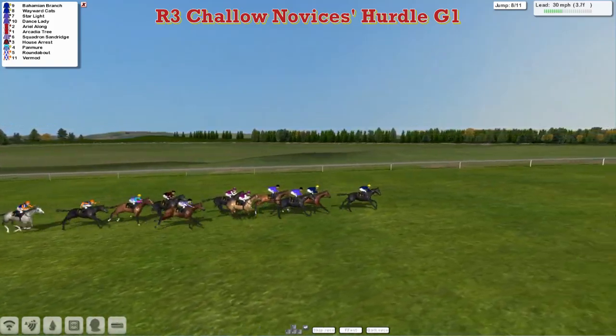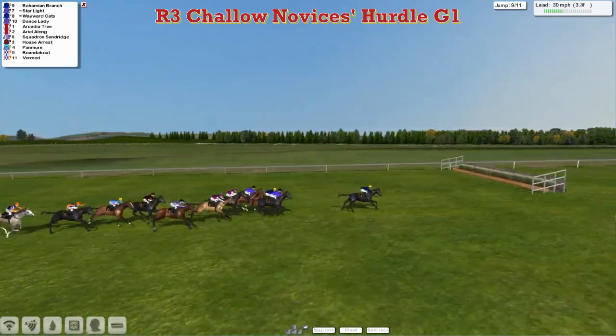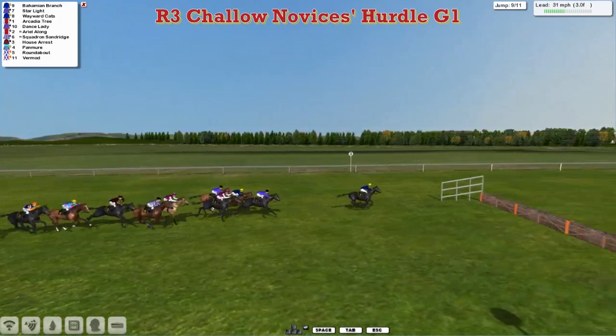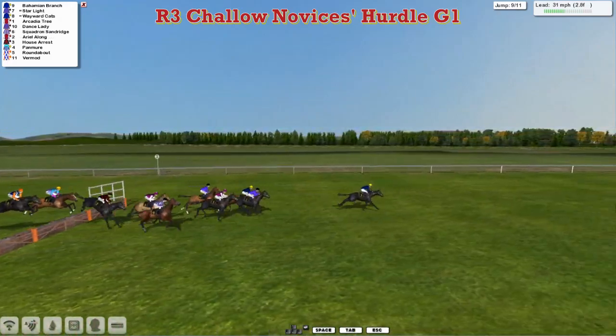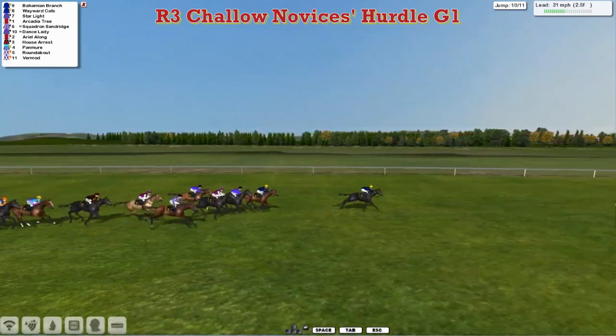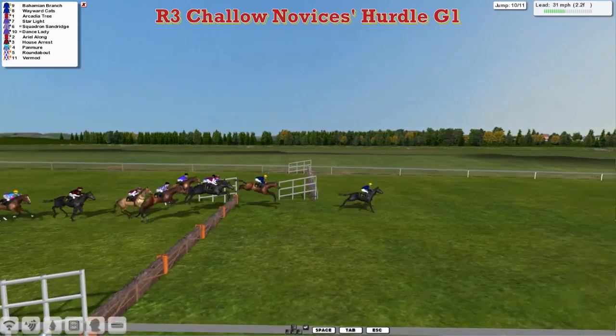It's Bahamian Branch and Wayward Katz in the lead, Starlight and Dance Lady second — so Leon Van Rensburg one and two, David Hooley three and four, and Darren Thompson five and six. The big guns are all firing as they get over the third last. Bahamian Branch leads from Wayward Katz, then comes Starlight, Arcadia Tree, Squadron, Sandridge on the outside trying to get going, Dance Lady still there as they go over the second last.